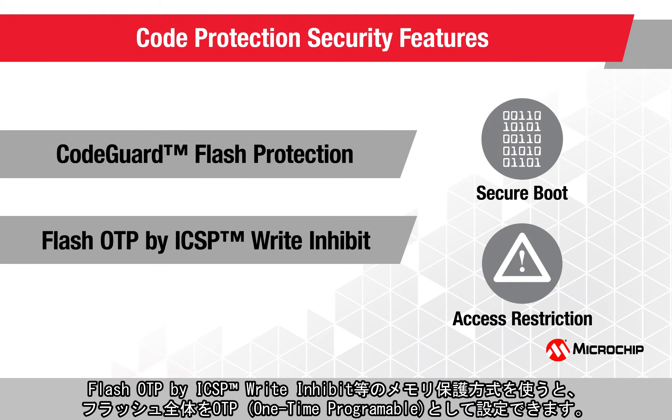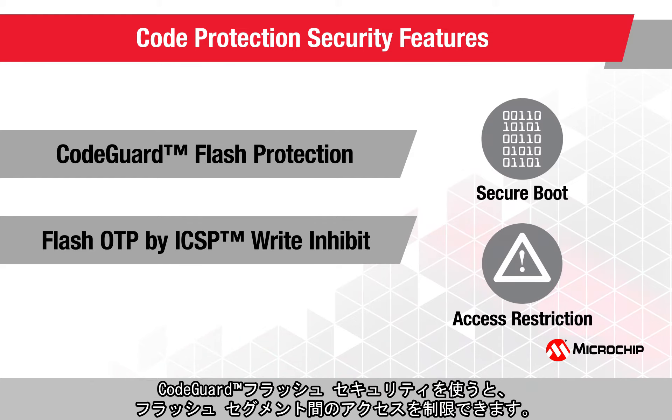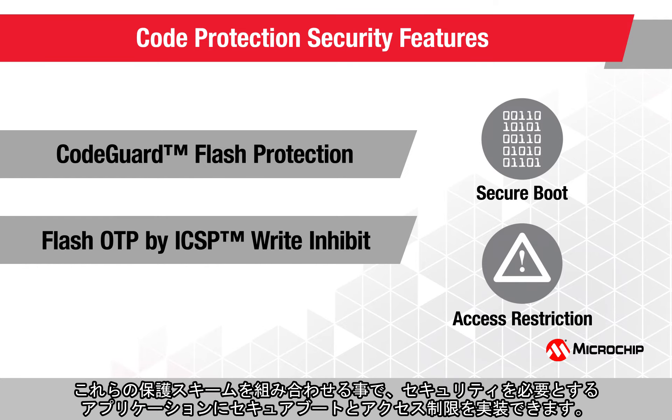The memory protection scheme, such as Flash OTP by ICSP write-inhibit, enables configuring the entire Flash as one-time programmable. The CodeGuard Flash security offers access restrictions across various Flash segments. Together, these protection schemes help to implement secure boot and access restrictions in secure applications.